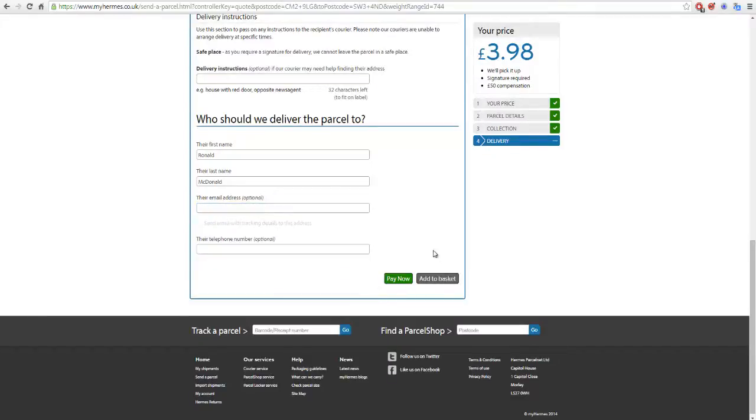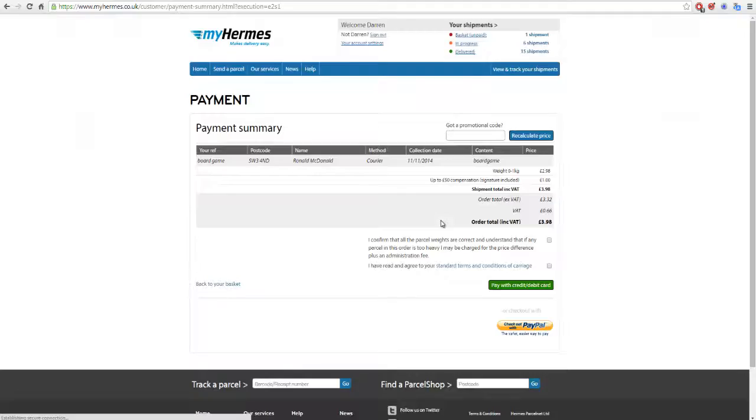You can click 'Pay Now' or 'Add to Basket.' If you've got more than one package, click 'Add to Basket,' then click 'Send a Parcel' and keep going until all your parcels are logged in. If you've only got one, click Pay. You tick to confirm the weights are as you claim, and read the terms and conditions. You can either pay with credit or debit card and put in your details, or check out with PayPal — a new PayPal window will come up and you log in to click Pay.